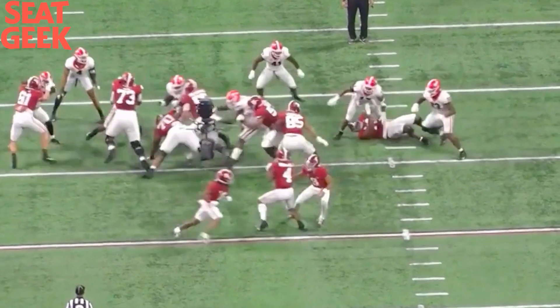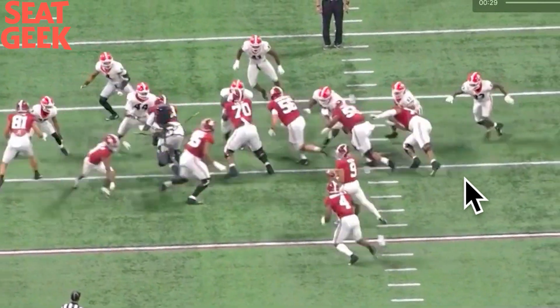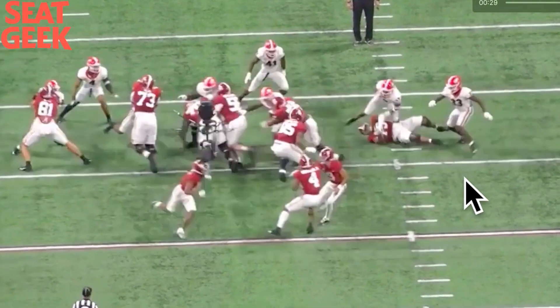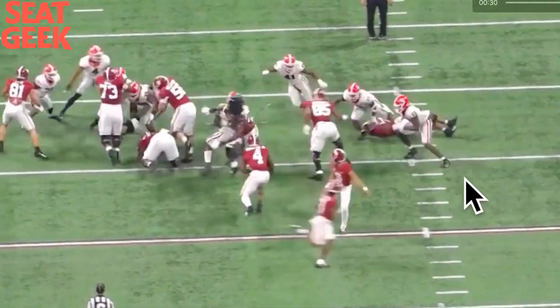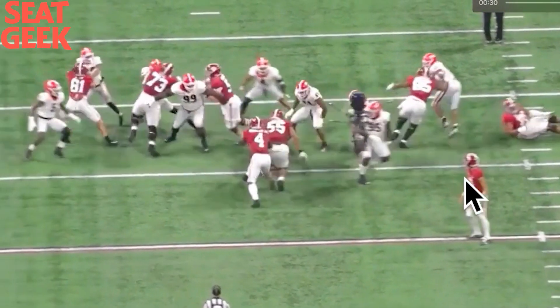Next rep. Evan Neal brings the hands and rolls the hips through. You can see Walker's pad level raised up by Evan Neal — Evan Neal has the highest pad level of all these guys right now. That's why he's got to add to that: start adding moves, adding ways to disengage. Evan Neal gets him five yards off the ball — that's a great block. You see the strength. Evan Neal's raised up at this point, his feet are a little narrow, but he's still able to move him.